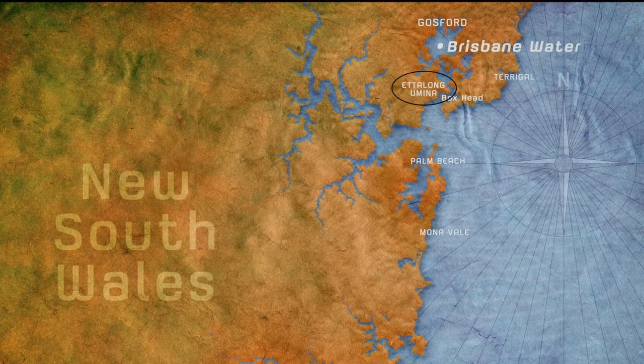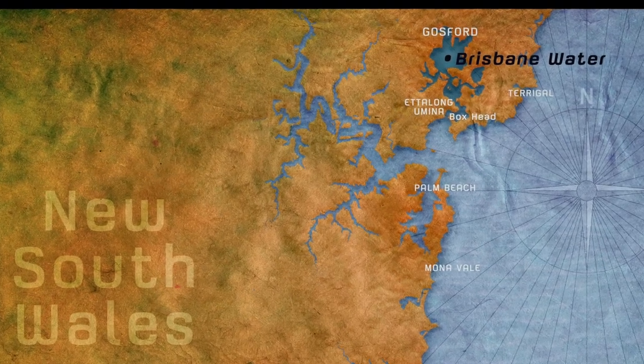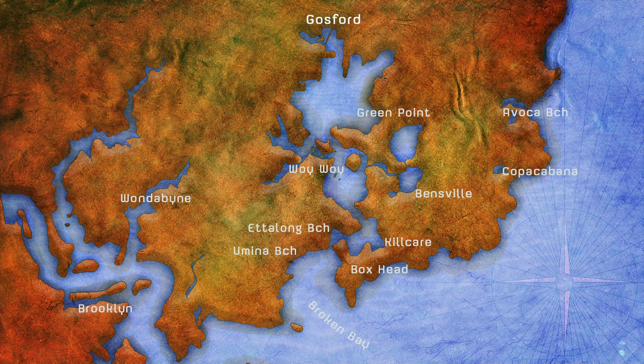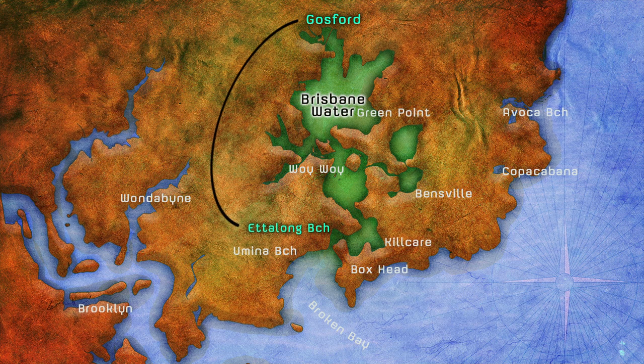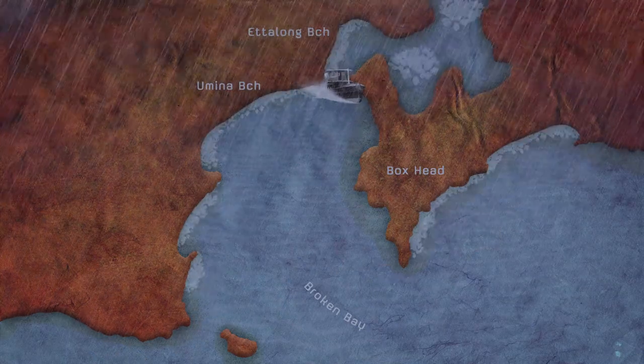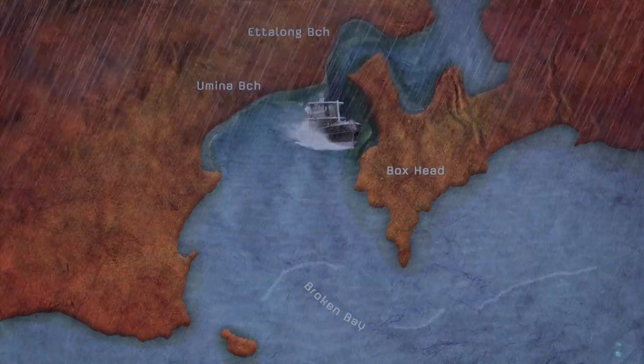The townships of Ettalong and Woy Woy are located at the entrance to Brisbane Water on the southern end of the Central Coast. Prior to rail and road travel, Ettalong was the gateway to Gosford, with all trade to and from the area transiting Brisbane Water on boat and barge, exiting the Central Coast via a sometimes treacherous channel across the box-head shoals.